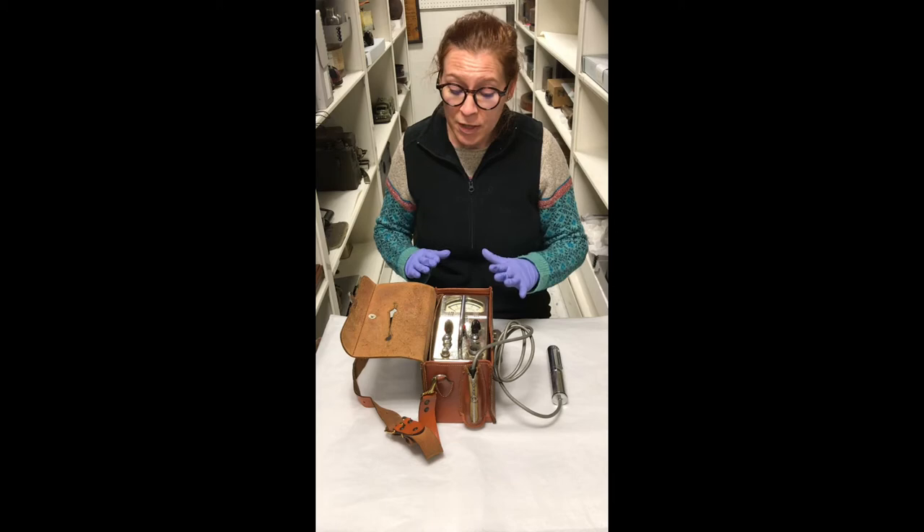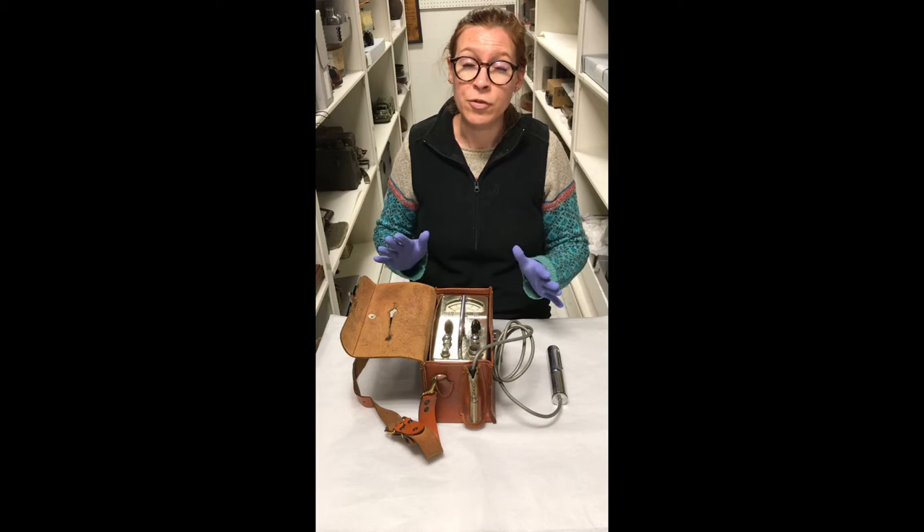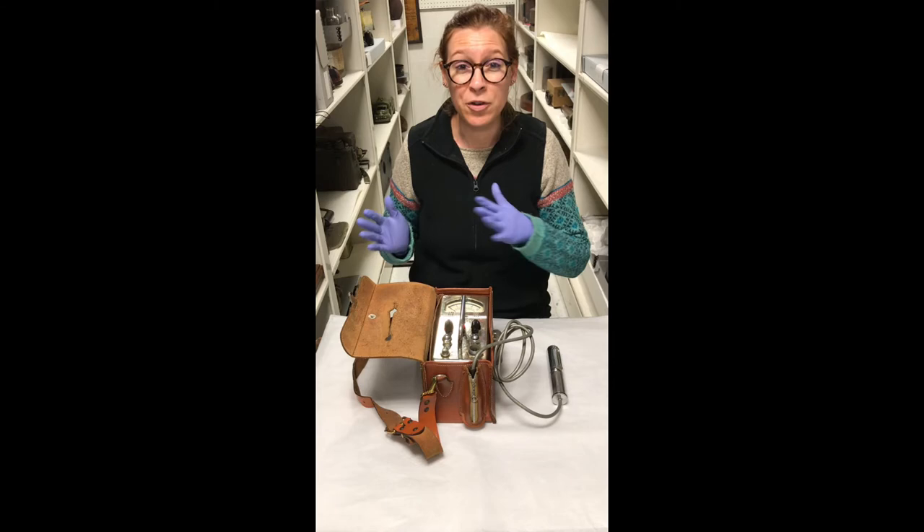It was very useful for people who were doing any kind of prospecting or looking for mostly uranium. This particular Geiger counter was owned by the U.S. Bureau of Mines, which was active in Alaska and still is. The idea behind Geiger counters and measuring ionizing radiation was first put forth in 1908.